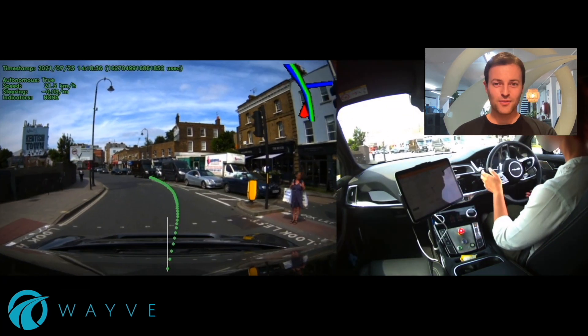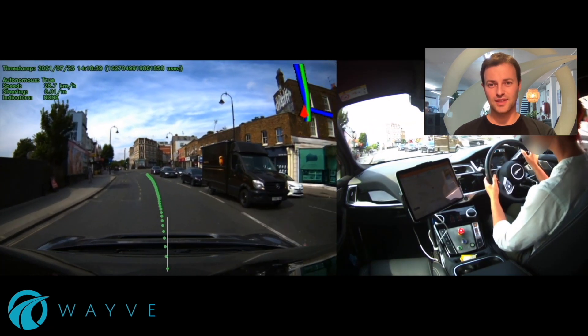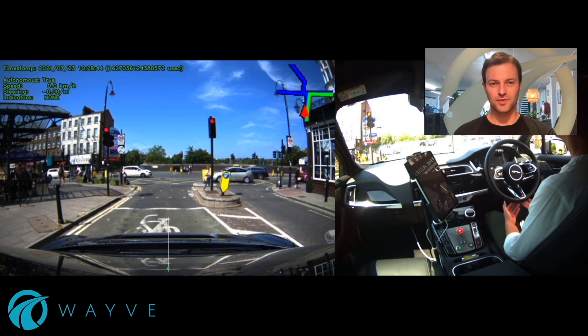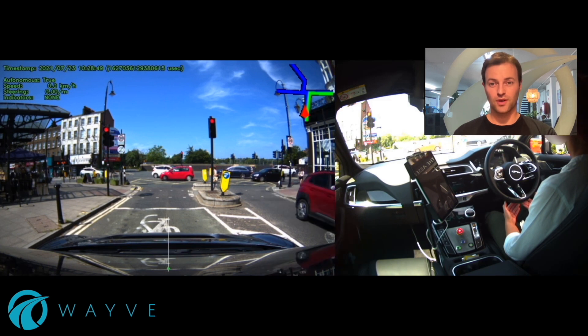If that wasn't enough, we're going to show it again, this time later in the day, because it's really important to look at robustness when it comes to autonomous driving. This is us doing the exact same scenario, and showing that we can do it again with reliability.